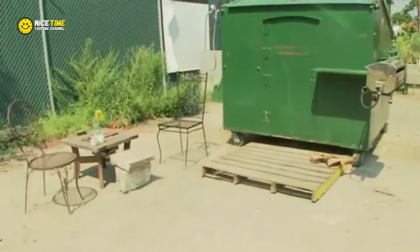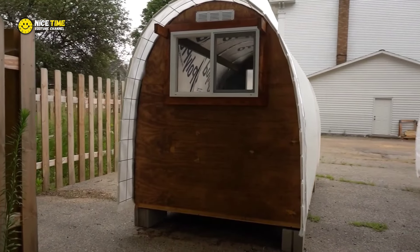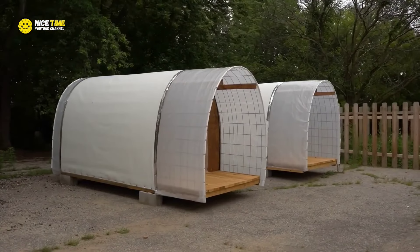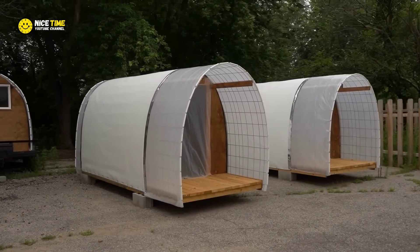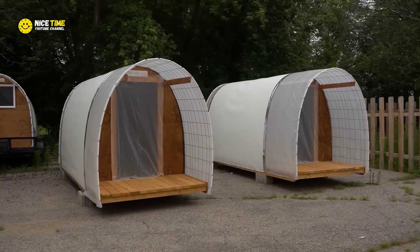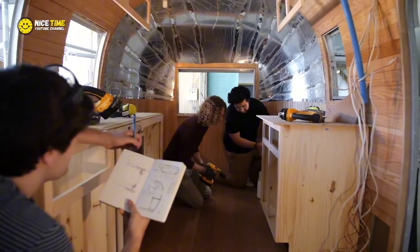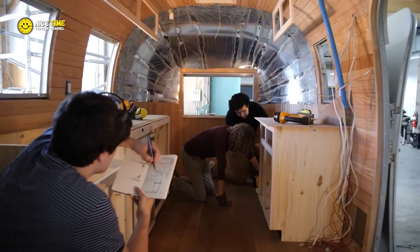Emma's dumpster home is not just a novelty — it's a statement, a challenge to how we view sustainability, homelessness, and the idea of what makes a home. Inspired by her own creation, Emma started a much larger project that is now gaining attention far and wide. She began building more tiny homes using recycled materials, and these homes are not just for her — they're for those who need them most. Emma's mission is to help the homeless by providing affordable, sustainable, mobile homes made from the very things society throws away.